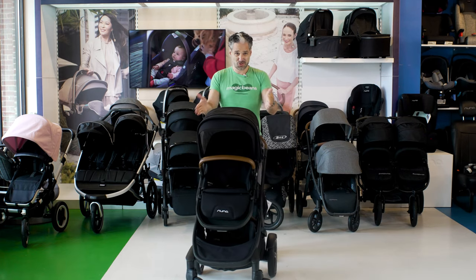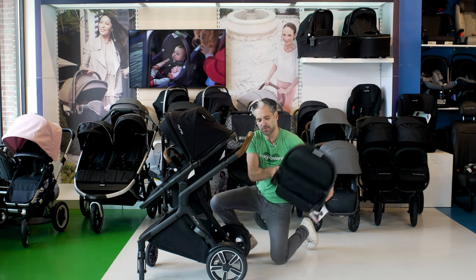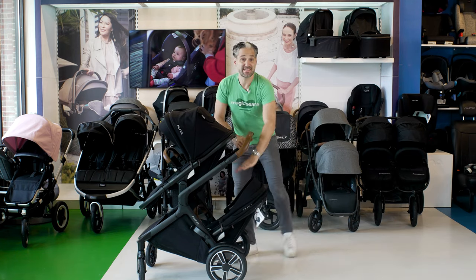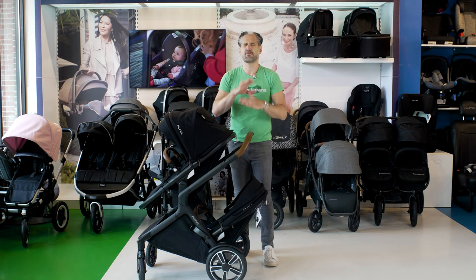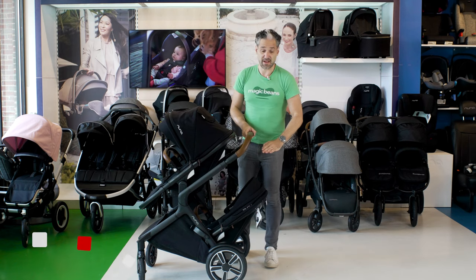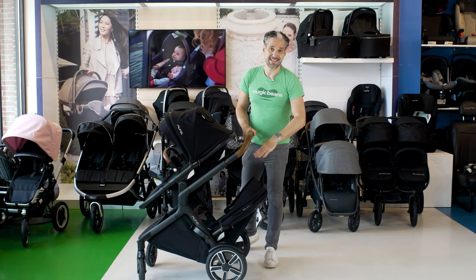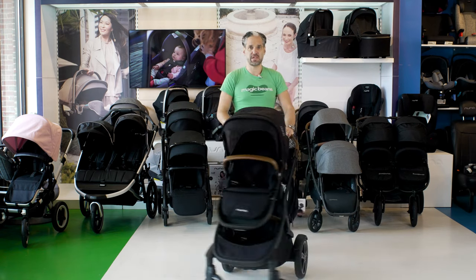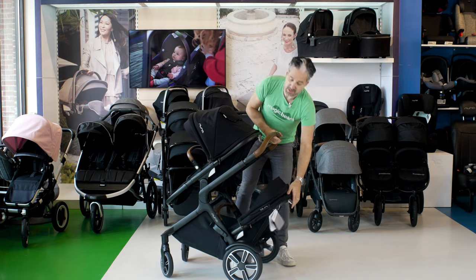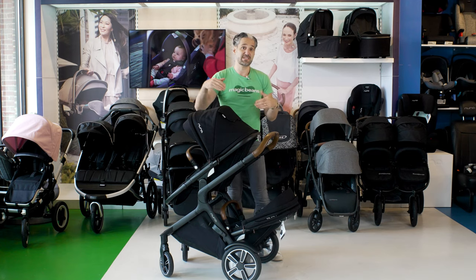These are also called inline strollers. This is not a side-by-side — the second seat is below and can be removed just by pushing the little buttons on the side. A lot of people look at this and think their toddler will hate being below, but we've been selling this type of stroller for 17 years and the kids love it down there. They climb in and out by themselves — it's their own little cave with perfectly good views left and right. It also keeps the inline stroller very tight for maneuverability. You can recline this for napping, and you can put two car seats in if you're expecting twins.